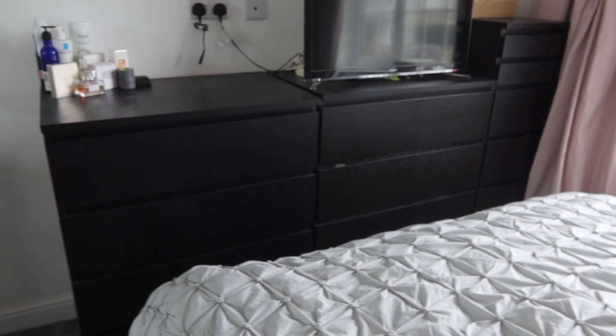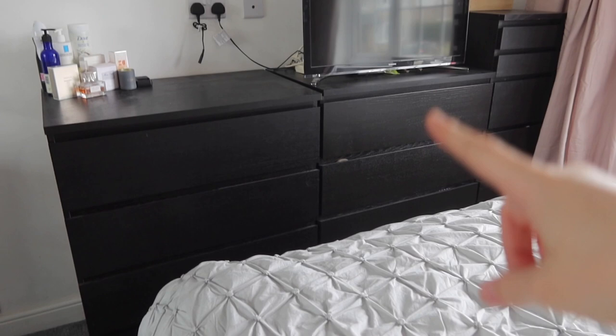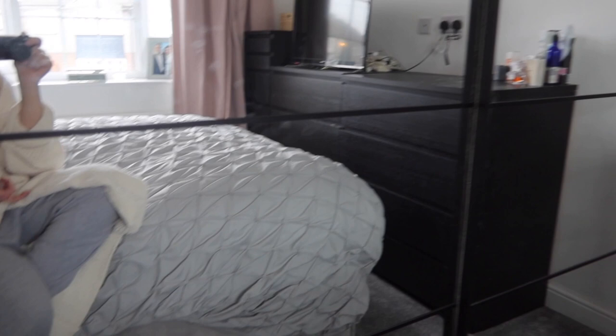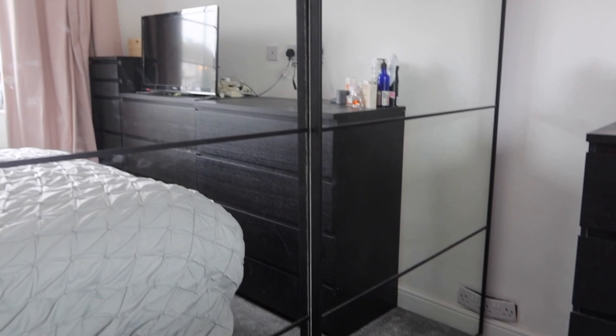In our bedroom, we're thinking of maybe putting something on the wall above the bed because it's quite plain, but it's not a necessity for the moment. We're sharing the set of drawers — James has his side and I have mine. This wardrobe was actually from my parents' house; we had a removal company bring it down and now we're sharing it, which is why we've got the extra set of drawers.